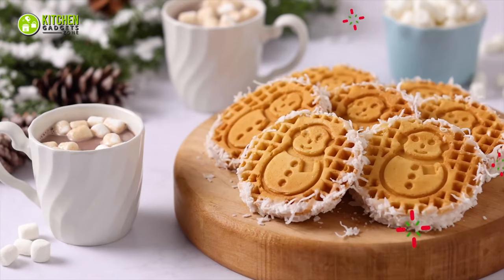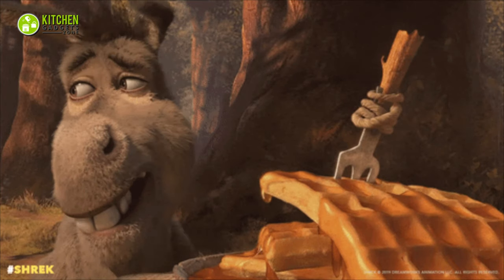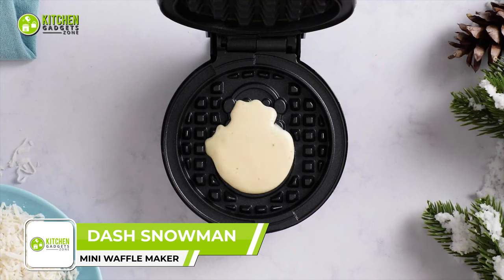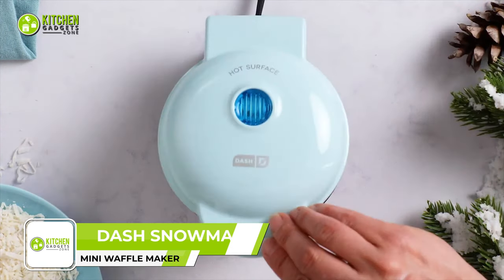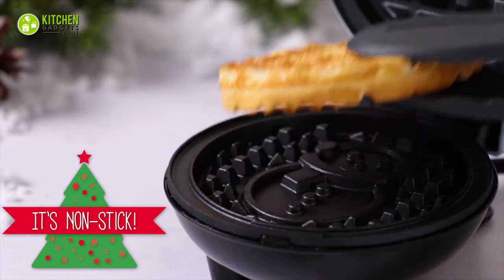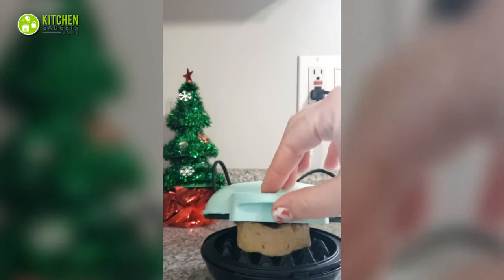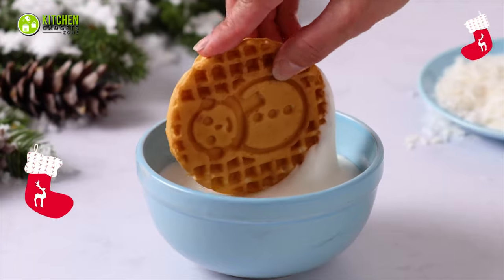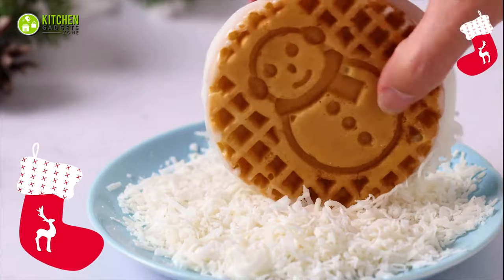Snowman waffles as a holiday breakfast? Oh hell yes! Get Olaf on that breakfast plate with the Dash Snowman Mini Waffle Maker. It's small in size and has a non-stick coating to release waffles easily. With this, it's a breeze to make delicious golden brown waffles, chocolate waffles, browned hash browns and so on.